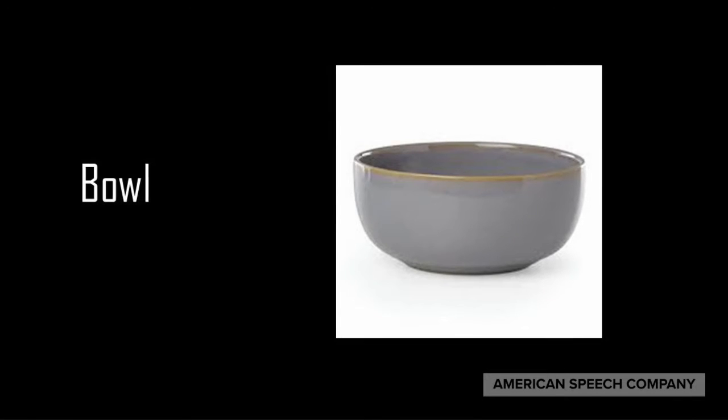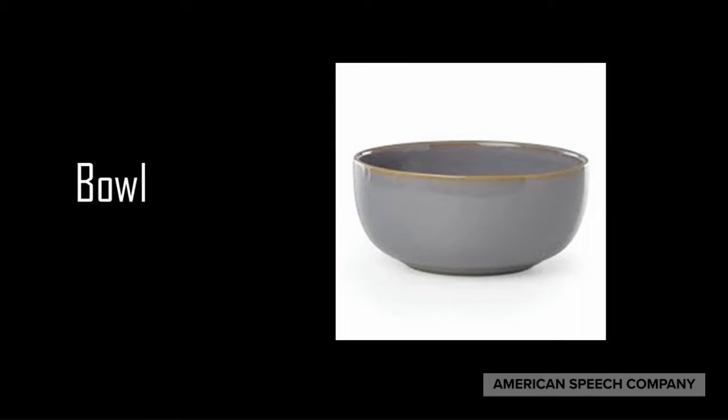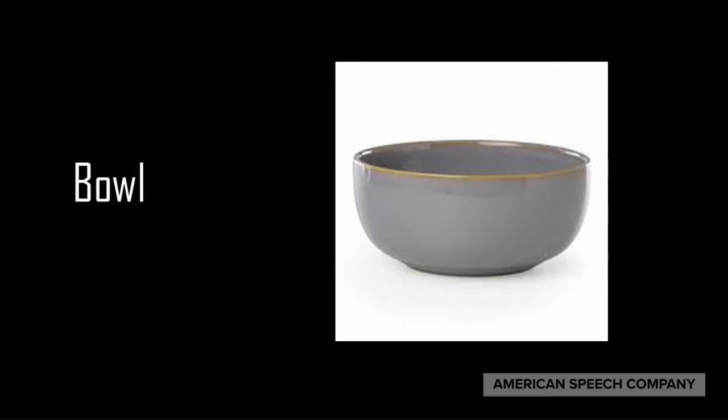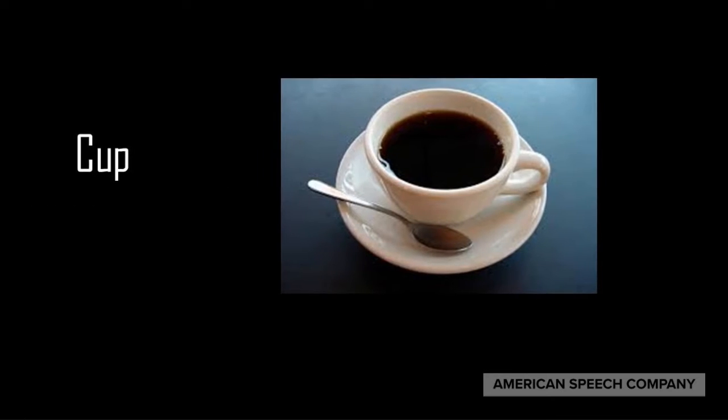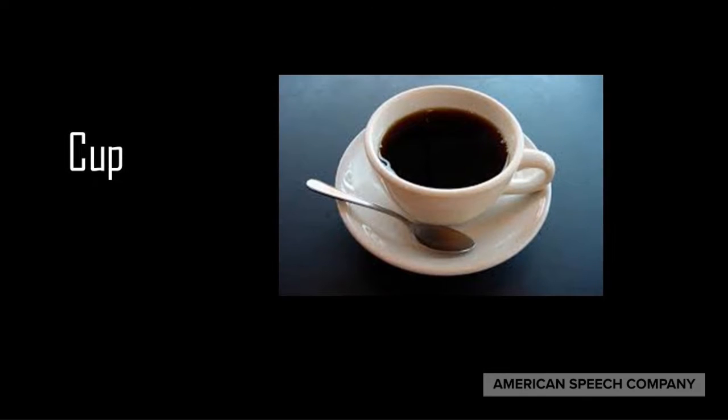A bowl is used for liquids such as soup. In most American settings, a person would use a spoon along with the bowl. A cup is used for tea or coffee or sometimes soup.